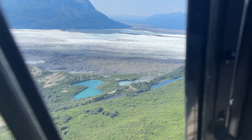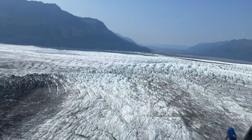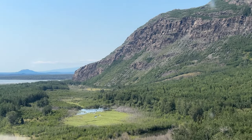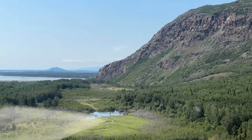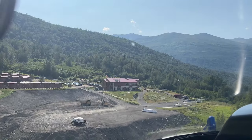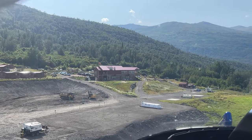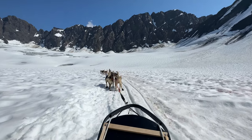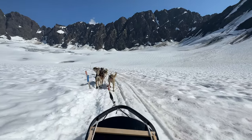Along the way we saw three different moose, and we got to skim low above the glacier pool that we had paddleboarded in just the week before. It was magic. Make sure to like and subscribe so you can follow along on all of our future Alaska adventures. We'll see you next time.